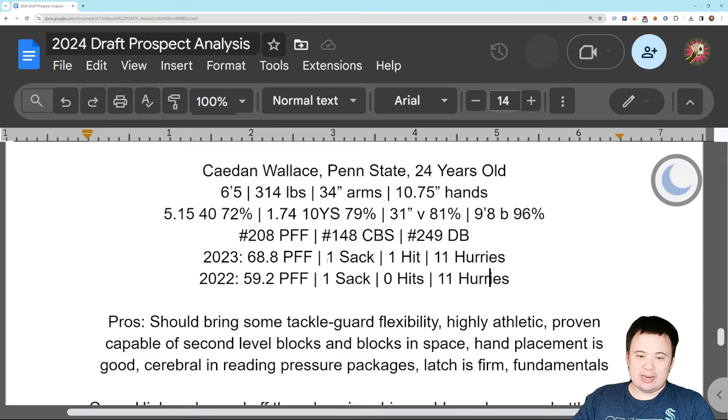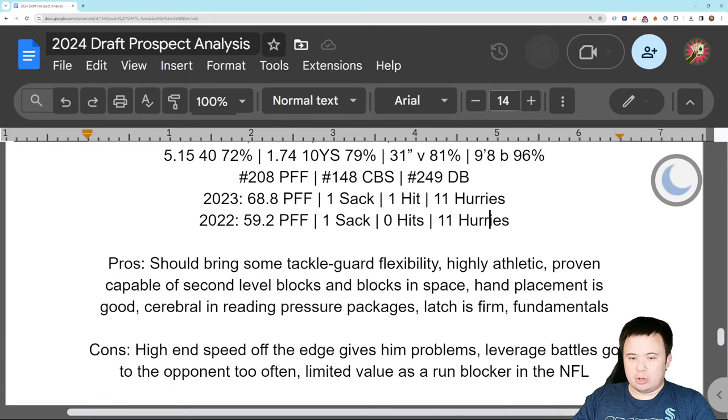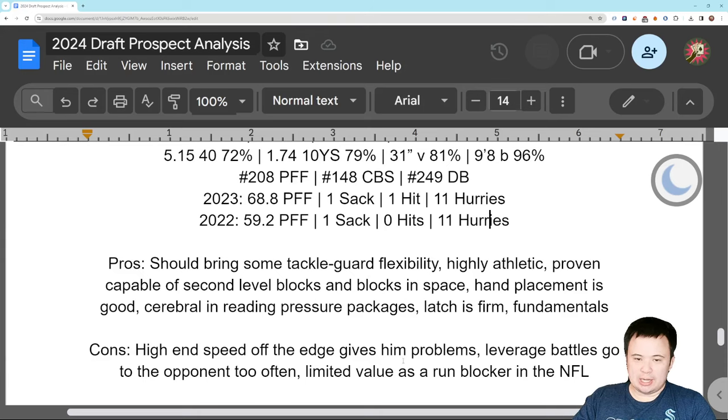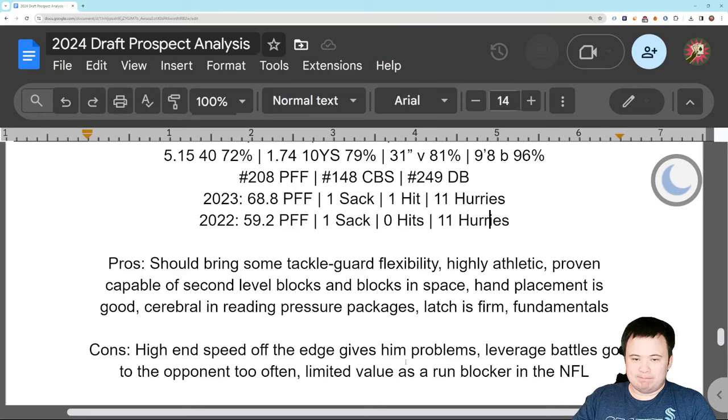I like a lot of things with Caden Wallace, and I wasn't really expecting to, because you get down to this part of the draft and you expect to be underwhelmed. Speed off the edge will give him problems — he doesn't have the ability to shuffle with the true speedsters. But again, it's right tackle. Who cares? You're not playing that many super speedsters. Leverage battles go to the opponent too often — he doesn't get low enough. Needs to learn how to sink the hips, get low, get under the pads. And I don't think he'll ever be a great run blocker. I don't think he has the strength, the anchor, or the plant for it. Which is unfortunate when you're playing right tackle. And I don't think he has the lateral quickness to play left. So I think he'll be an adequate right tackle, and maybe a little bit of a better guard.